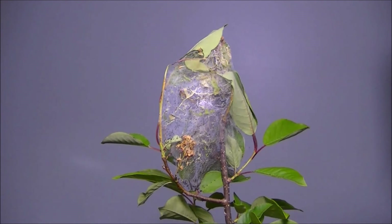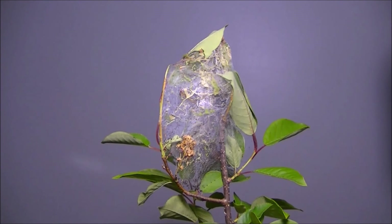The association between Archipps and its host tree is an ancient one. And although the nest may render the tree unappealing, it has little effect on the long-term health of the plant.